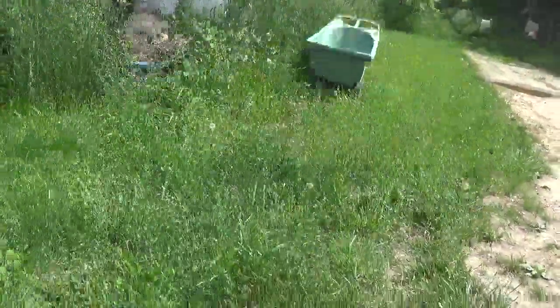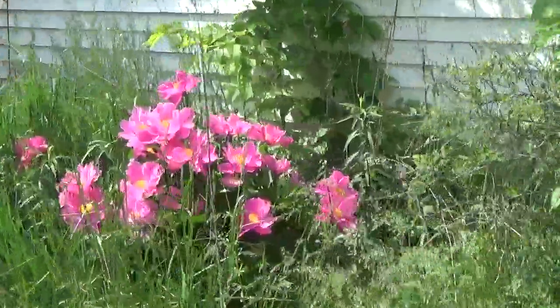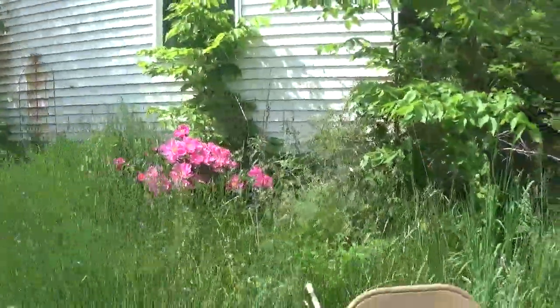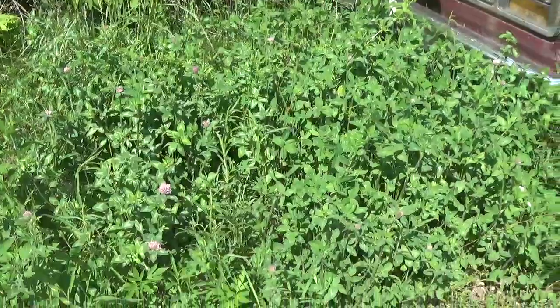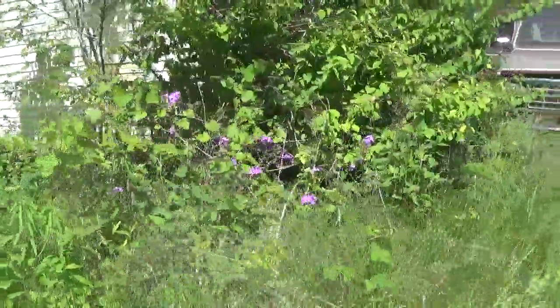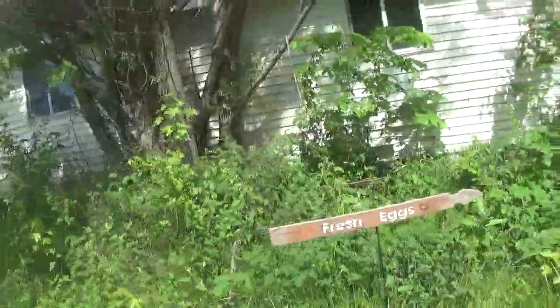We're almost at chore time but I've got a few things to do before that. There is our absolutely gorgeous peony — single pink, lovely nonetheless. And pretty soon we're going to have poppies, big orange ones. Look at all the clover! And then we've got some wild phlox — I think that's what it is; I'm not really 100% on that, but it's really pretty.